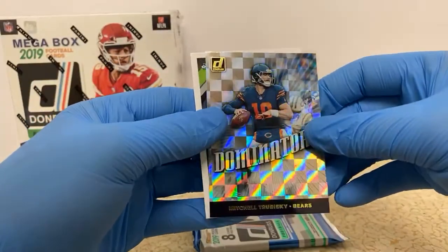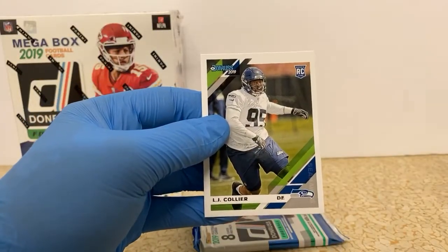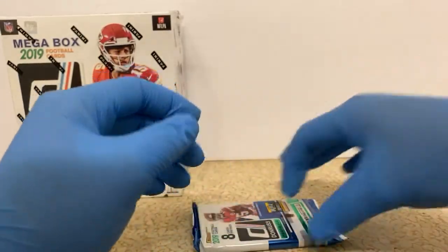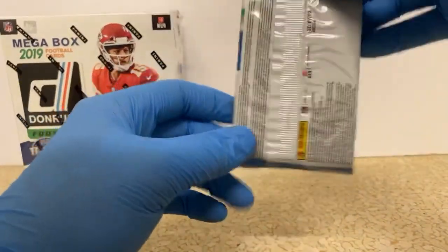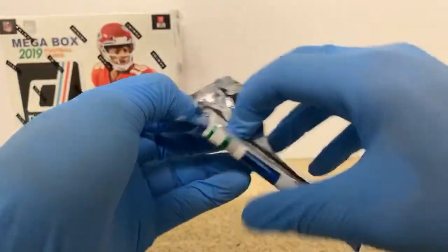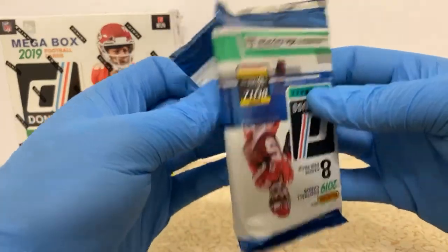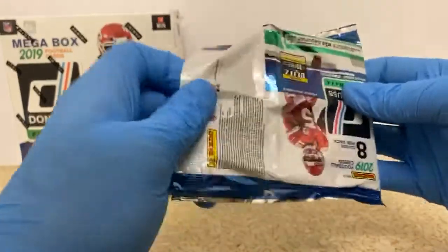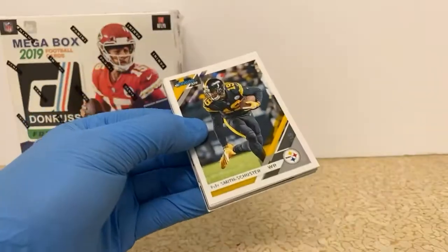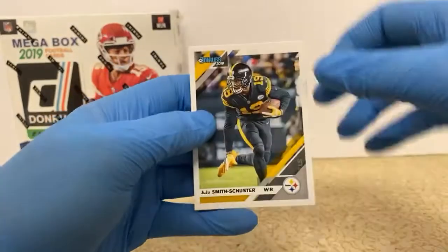Mitchell Trubisky, another Dominators of him — I think we pulled that one earlier. We must have had some dupes in this box. LJ Collier, rookie card for the Seahawks. So does that mean we get another Danny Dimes in here? Is this going to be another Darrell Henderson? I think that was the same Ryan Finley — White Hot Rookies ended up being Darrell Henderson.